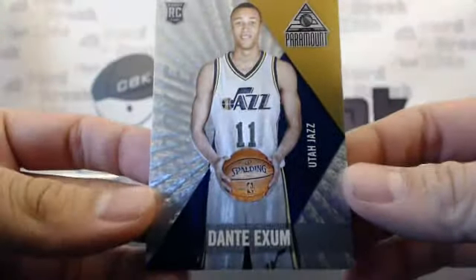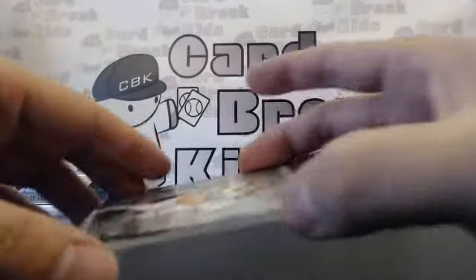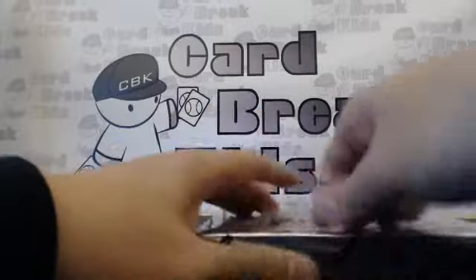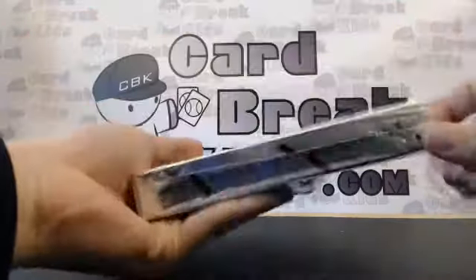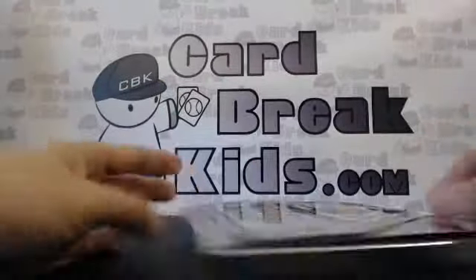Then we have a rookie card of Dante Exum, who I still think is very underrated at this point — just my personal opinion. Then we have another Westbrook, Russell Westbrook — all right, that's three. The Lakers are doing good, probably because they have the biggest checklist, so that's where we're at right now.